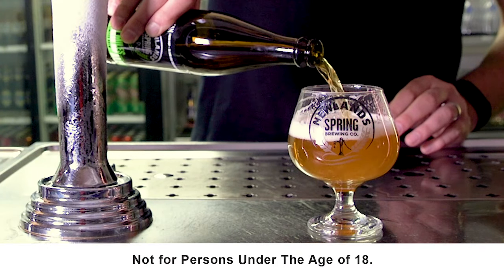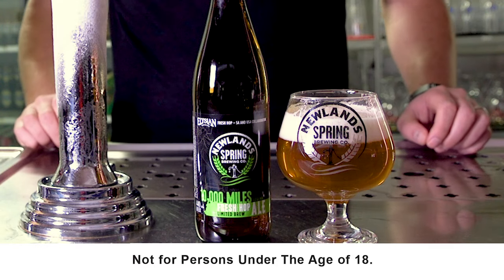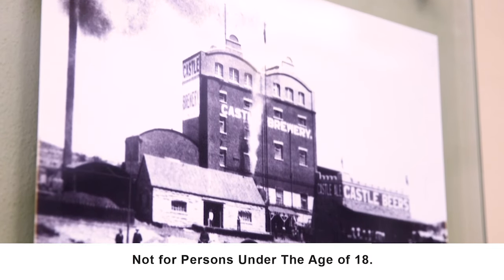Our latest craft creation is the 10,000 Miles Fresh Hop Ale. We brewed this beer in collaboration with Elysian Brewing Company from Seattle, United States, and I just love it because it was a joy to make this beer with my team — just a unique experience.